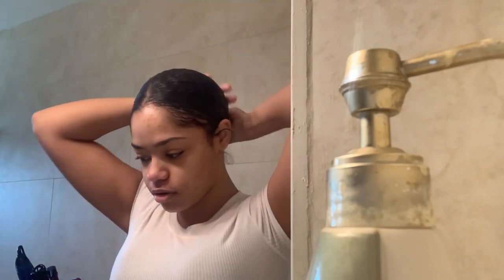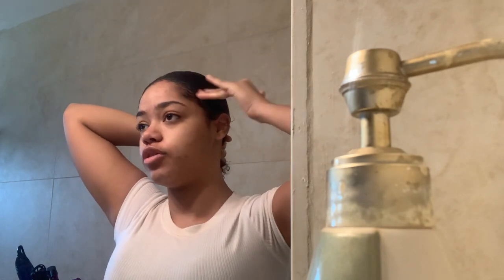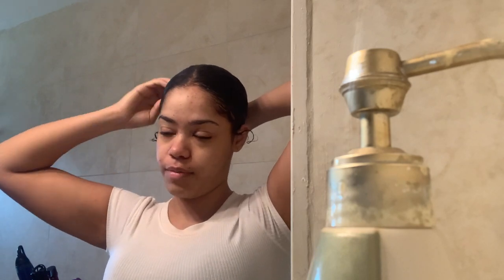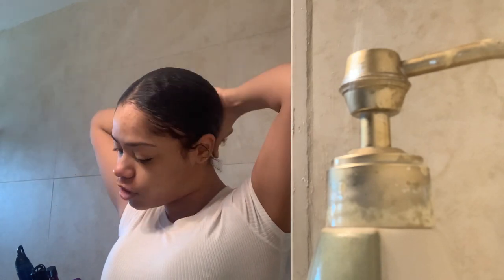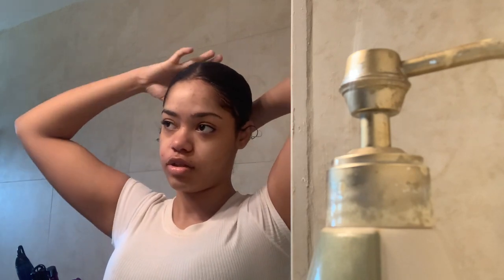I put some of the gel on the little baby hairs. I think I did a tutorial on this months ago. My hair's grown since then, so I'll have to do a hair growth update, because I've been using the Miracle Grow. I'm not using it as much as I did at first, but I'm still using it sometimes, so I have to give an update on that to show you how it's going. I have to go grab a clean towel.